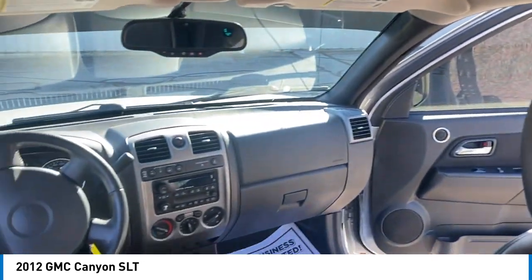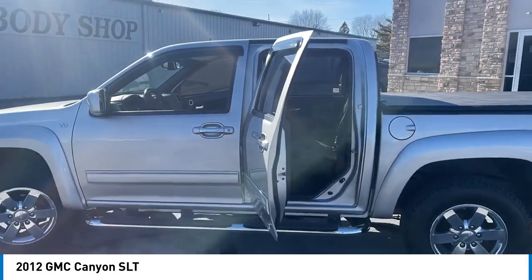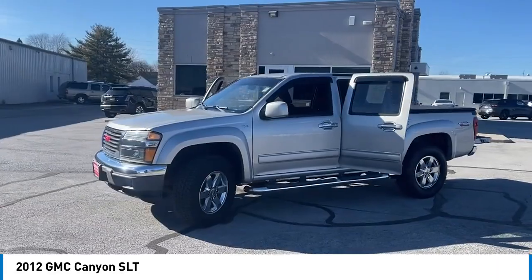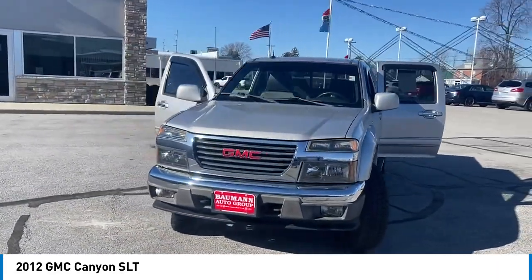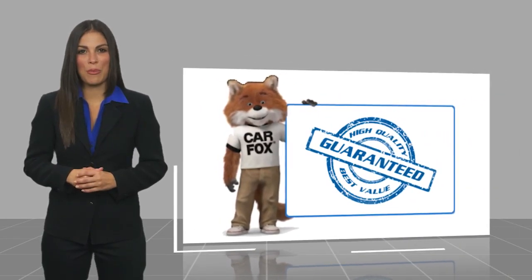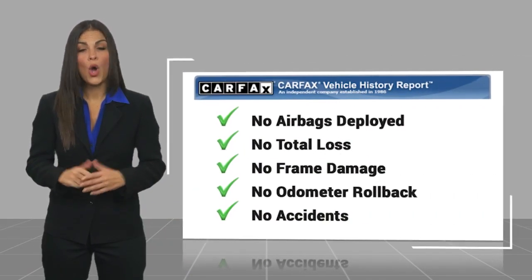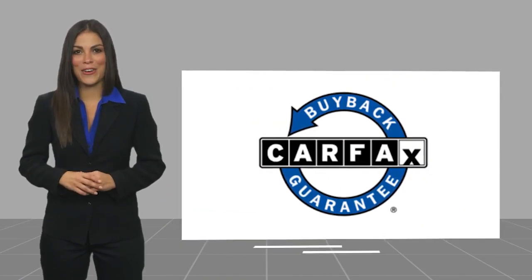Drive away with a great deal on this vehicle. Call or stop in today. Here's another high-quality vehicle with a CARFAX Vehicle History Report. Be sure to find a complimentary copy of this report online or contact the dealership. This vehicle qualifies for the CARFAX Buy Back Guarantee.